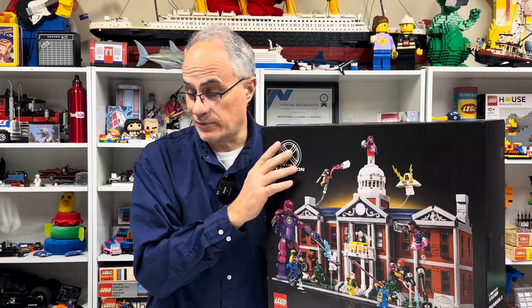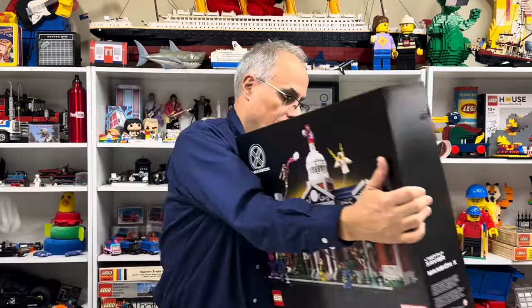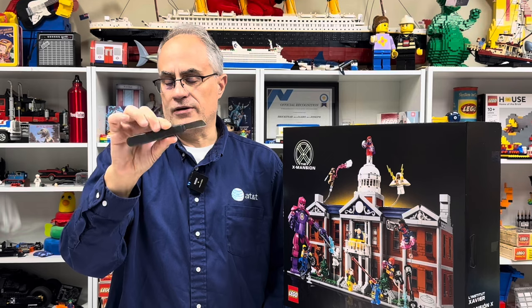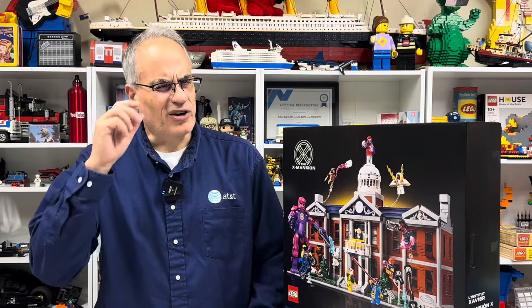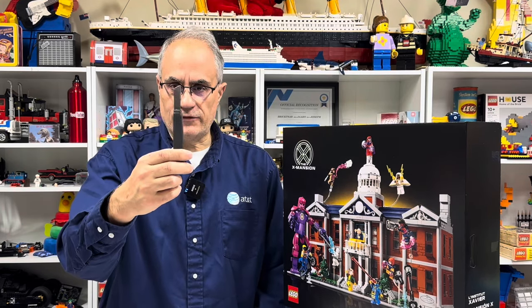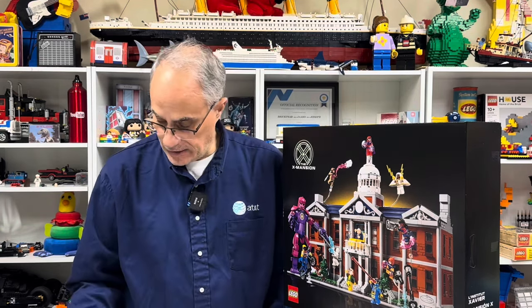I thought I would place another order from Lego.com but I did not. There are still some things I won't get. And I opened that box with an AT&T — actually it was a BellSouth, but now AT&T — cable sheath knife. It's what you use to cut the plastic off of the cable and wires when you're working outside, but it can be a lot of things: a screwdriver, a door opener, all kinds of things. That's why I'm wearing my AT&T shirt.